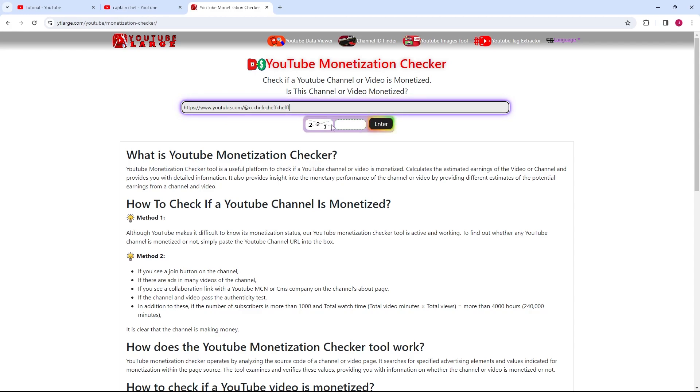Below that, there's a CAPTCHA code — a simple security measure to prove you're not a robot. Enter those digits into the field provided.